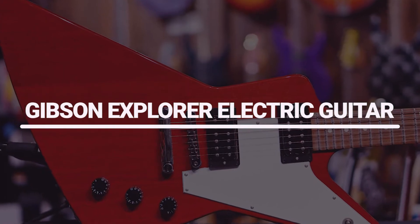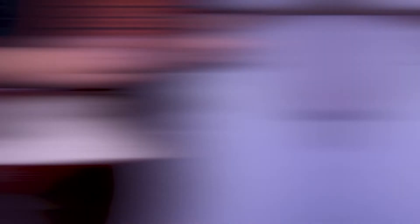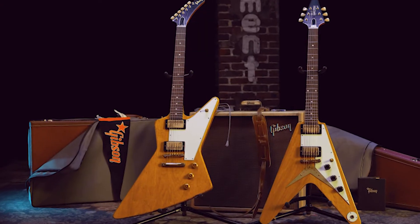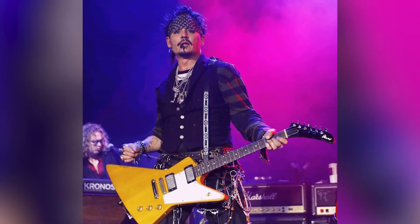Number 9: Gibson Explorer Electric Guitar. The Gibson Explorer is another great choice of Johnny Depp. In fact, it is also good for you whether you're a beginner or a pro. With its unique body shape and powerful sound, the Explorer is sure to make an impression at any stage.